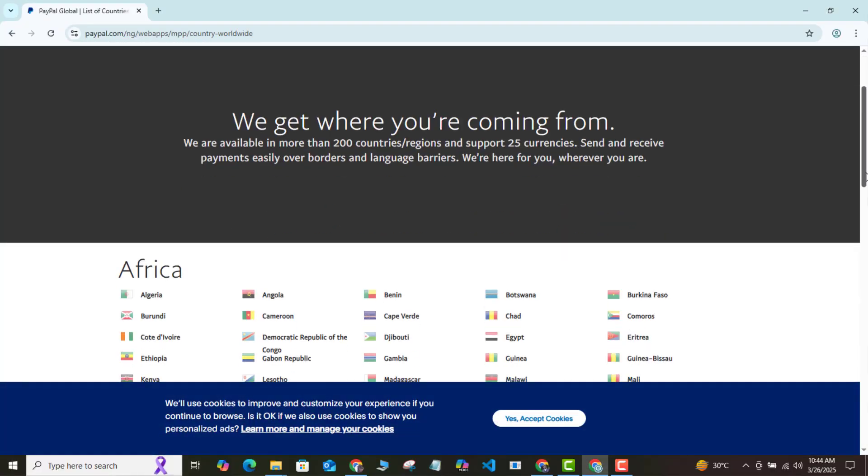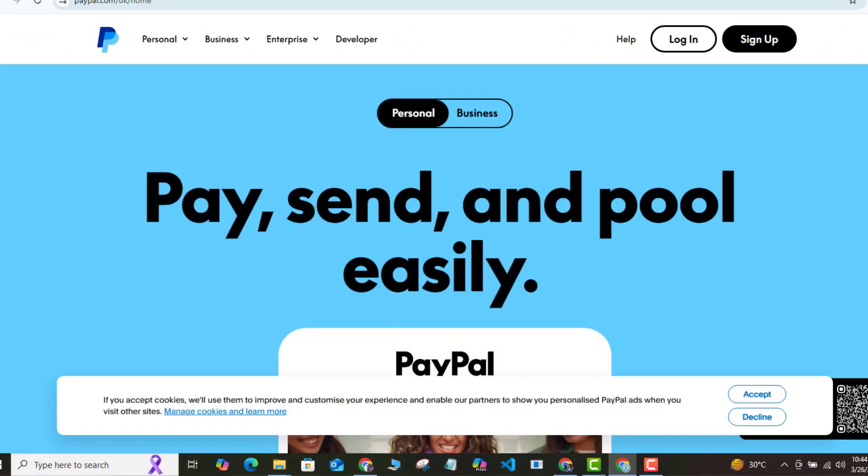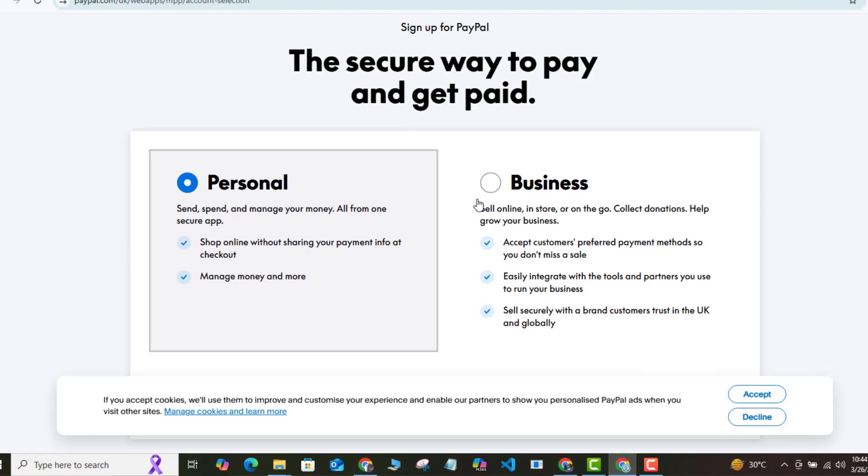All you need to do is to open a UK prepaid card and set it up the right way using real addresses, a real working UK phone number, and every other piece of information you supply has to be real. If you are not into fraud, I can assure you that this account will never be banned or have anything go wrong with it.